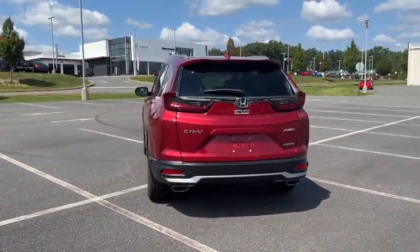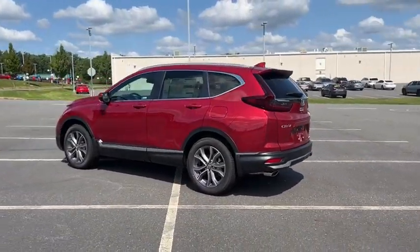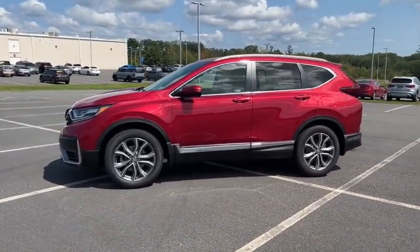Here are some of this vehicle's great options: traction control, power liftgate, power passenger seat, dual airbags, alloy wheels, power steering, and four-wheel disc brakes.